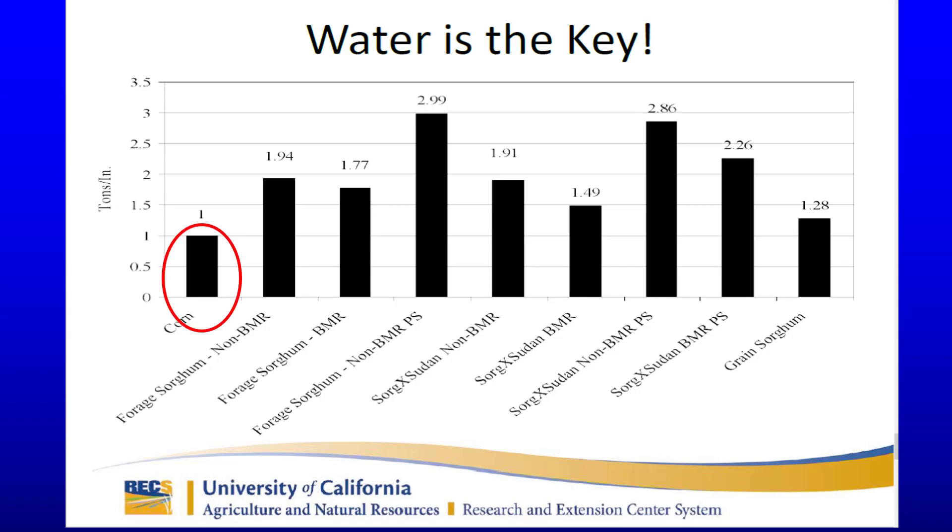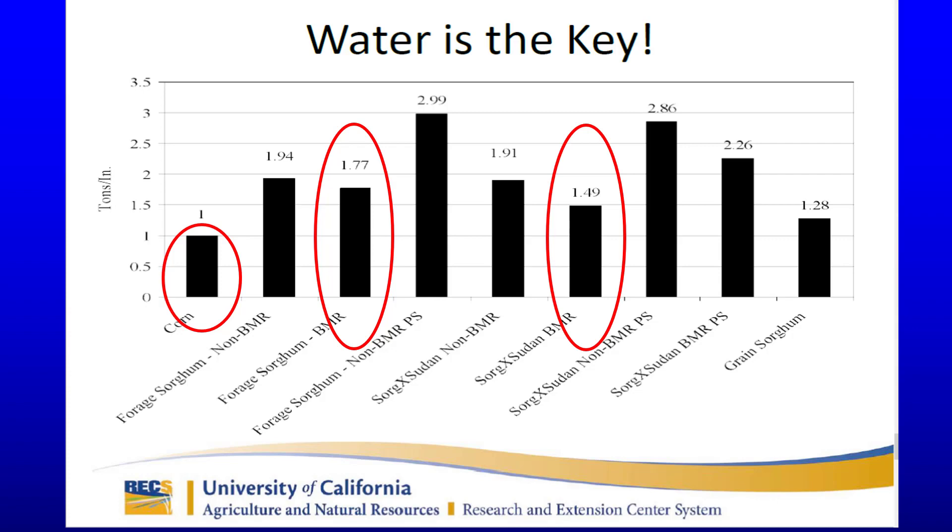Research from the University of California backs this up and shows a benefit across a number of sorghum types. Corn produces one ton of silage per inch of water. BMR sorghum produces 1.7 tons. BMR sorghum sudan produced 1.49 tons, and BMR photoperiod-sensitive sorghum sudan produced 2.26 tons.